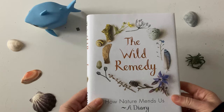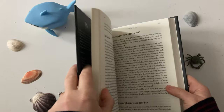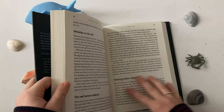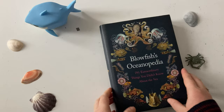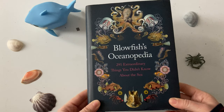Next up is Blowfish's Oceanopedia by Tom the Blowfish Herd. This book is great. It's the type of book that you're going to sit down and pick up and read a couple of paragraphs at a time. It's full of fun facts and great things. Whenever I just have a spare five minutes and I'm walking past my bookshelf, I just pick it up and read a section and always learn something new and fun. It's a fab book for anyone that wants to know 291 extraordinary things you didn't know about the sea. And just look at how gorgeous that cover art is.